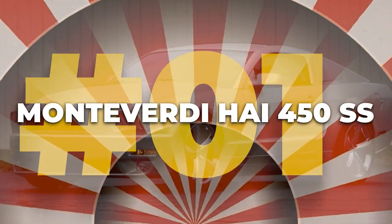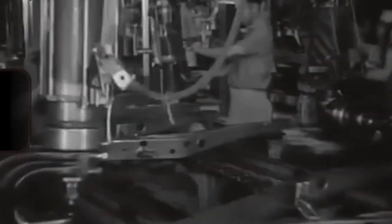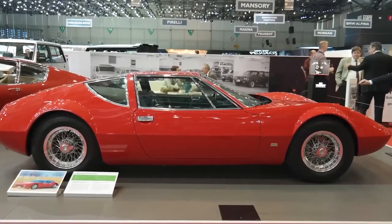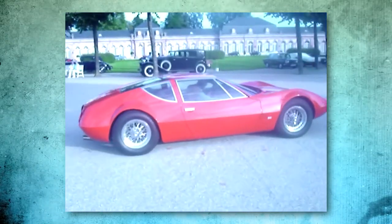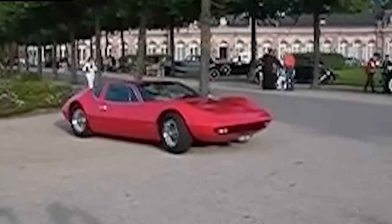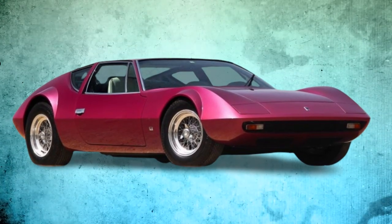Number one: the Monteverdi High 450 SS. Let's talk about a car that deserves way more attention. If you're not familiar with Monteverdi, it was a Swiss luxury car brand that operated between 1967 and 1984. Picture a car with the precision and quality of German engineering, the sleek seductive lines of Italian design, and the sheer unbridled power of American muscle — that's exactly what Monteverdi cars brought to the table. Among all the premium models they produced, one stands out as the most extreme: the High 450 SS, introduced in 1970. The name 'High' means shark in German, and just like its namesake, this car was a predator on the road.